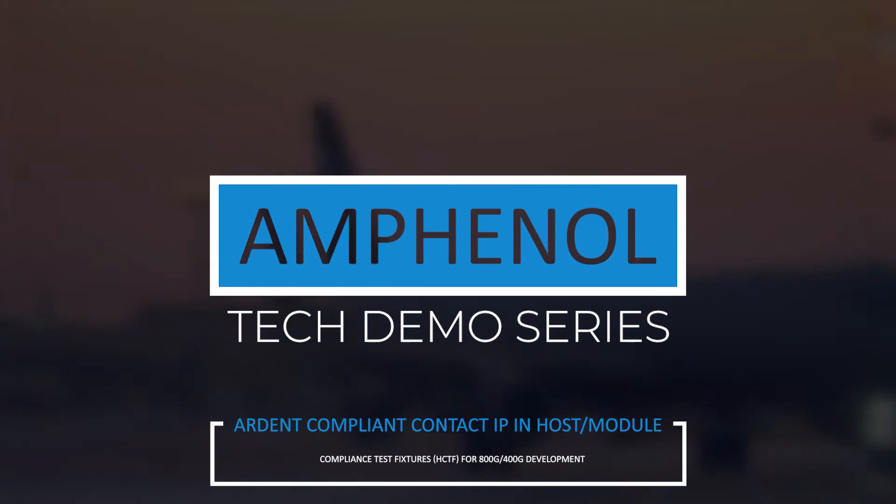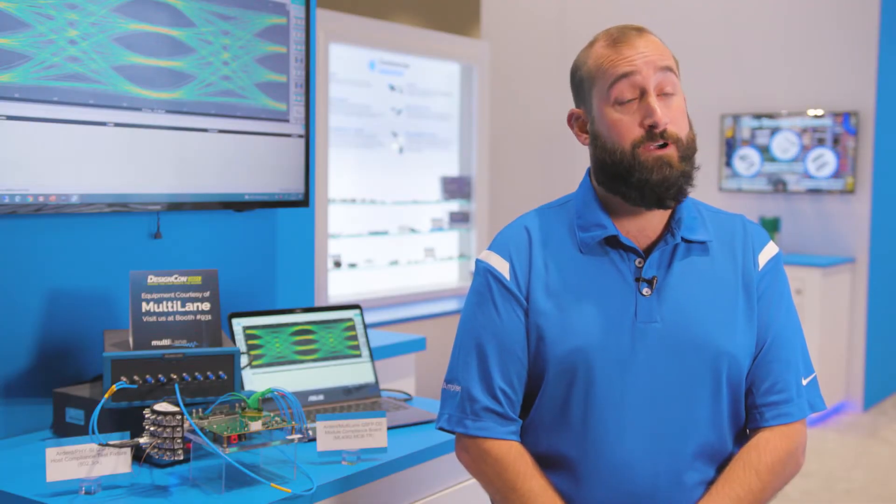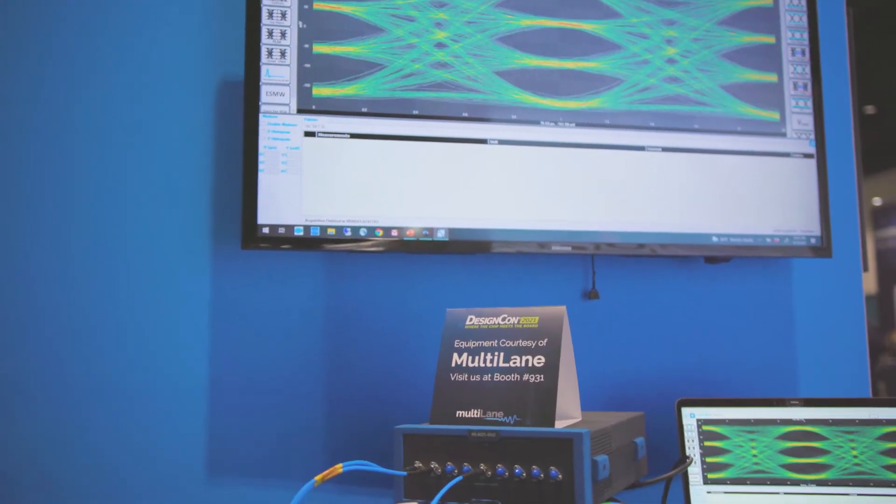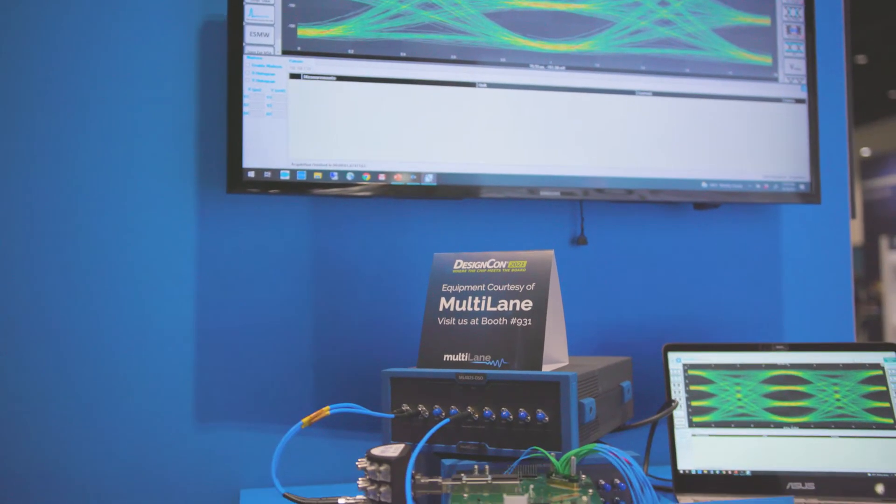My name is Nat Stephens. I'm the director of marketing with Amphenol Arden Concepts. We've been with Amphenol now for about three years and I've been with Arden for seven. Today at DesignCon we're showcasing two new compliance test fixtures for 400 gig and 800 gig characterization of systems and components.